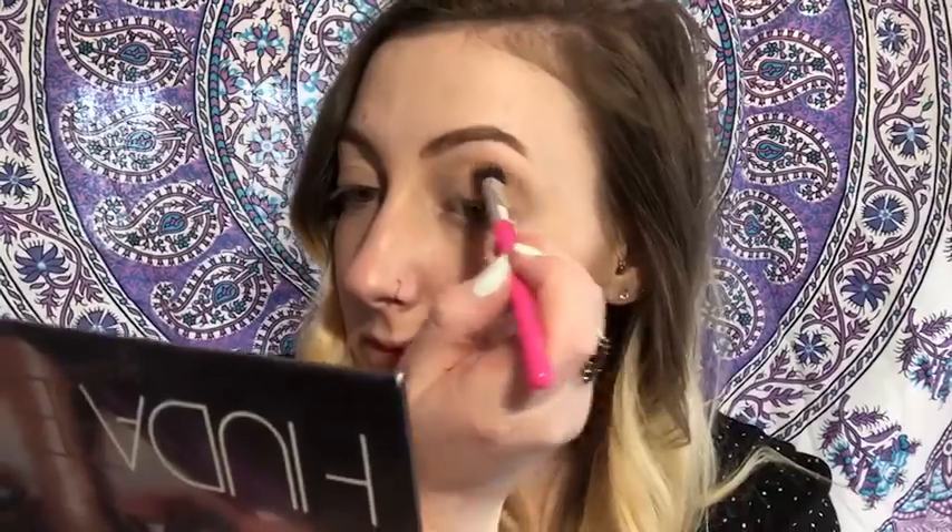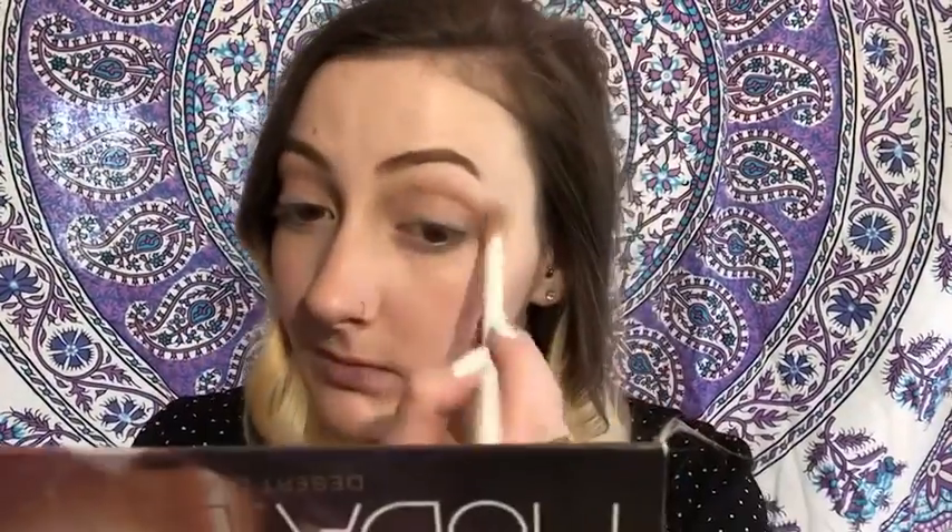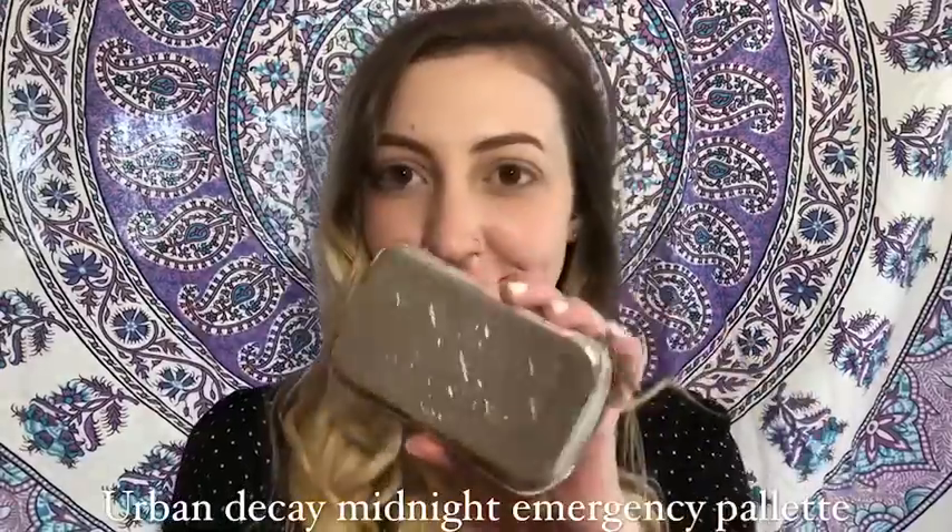Taking the first palette that I used, I'm going to use this warm brown shade and put that right in my crease. Then taking a fluffy brush, I'm just going to blend that out.